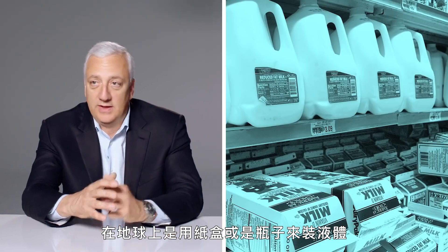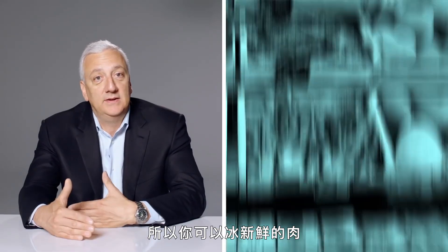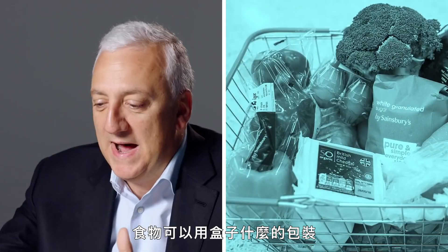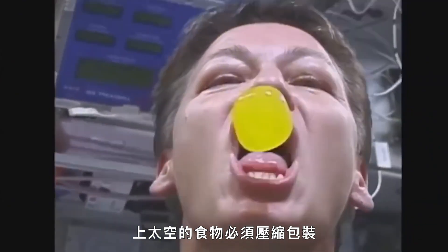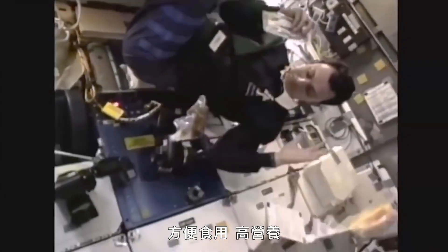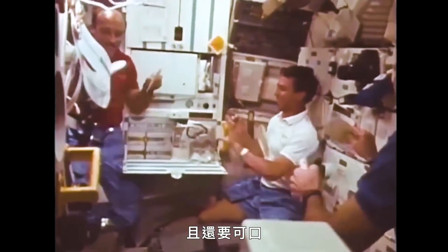The way we package things on Earth — liquids can come in a carton or a bottle, you have refrigeration for fresh meat, vegetables, and frozen foods, and there can be a little air in the packaging without much penalty. Food that goes into space needs to be compact, easy to prepare, and nutritious. And it needs to taste good, because no one wants to eat crappy food in space.